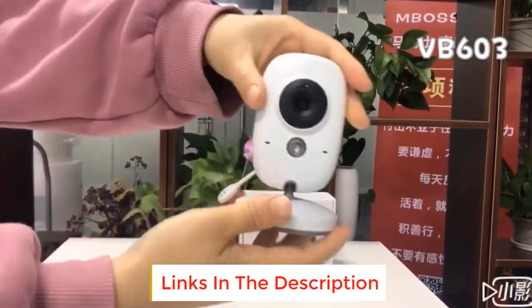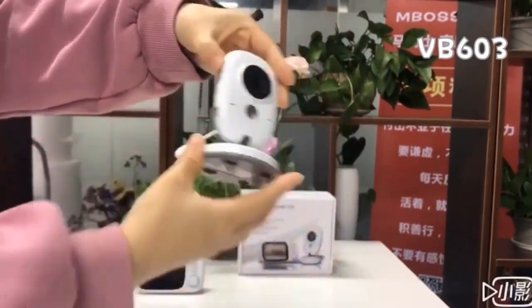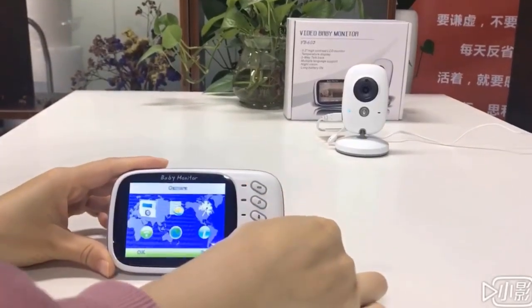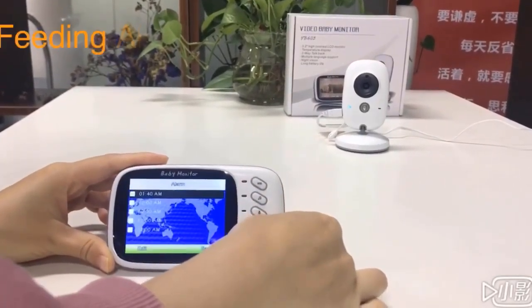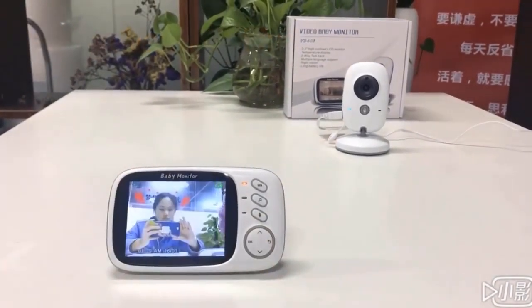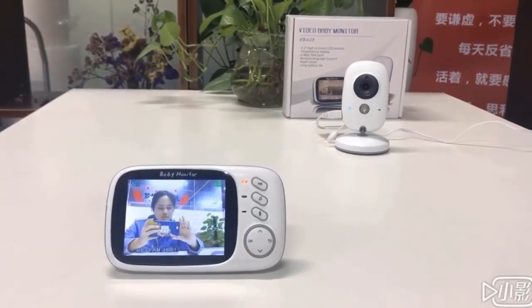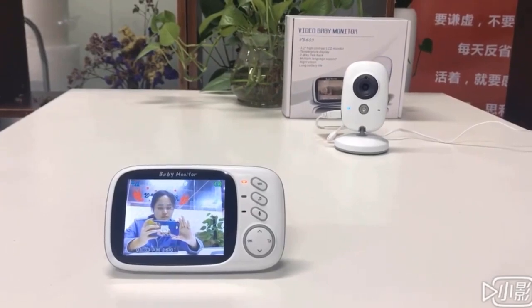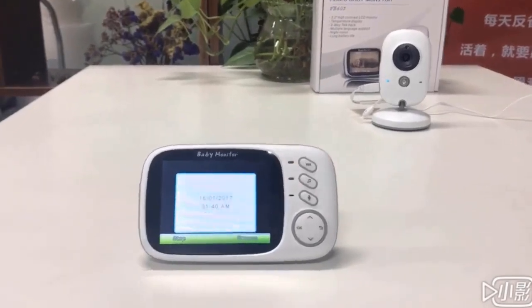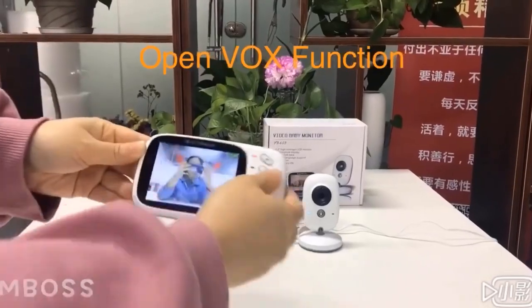This baby monitor camera comes with a convenient eco mode. When you activate it, the monitor's screen goes to sleep to save battery, but it instantly wakes up when it detects any sound from your baby, so you don't have to keep staring at the screen all the time. This video baby monitor also features night vision capabilities, ensuring that parents can keep an eye on their baby throughout the night for reassurance and security. Easy to use, plug and play, simple and lightweight — it's a portable baby monitor you can take anywhere easily.